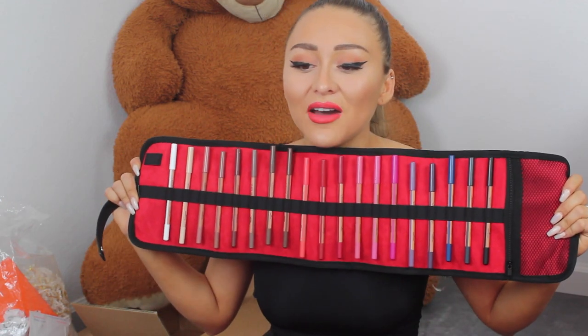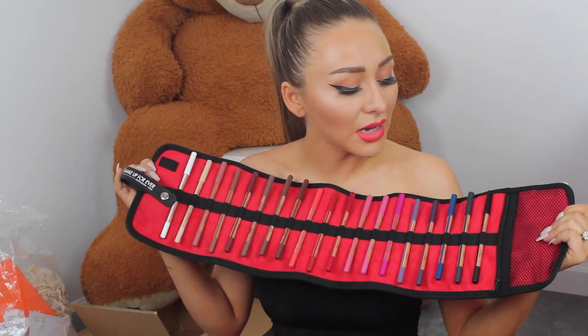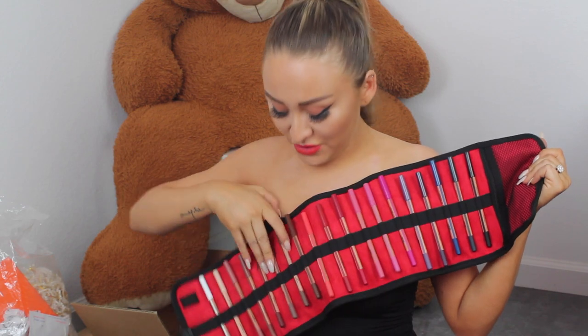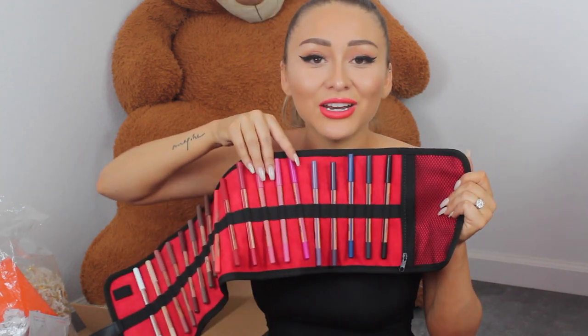Here is a package from Makeup Forever and it's a little roll-y thing — it has my name on it. You open it up and it's like a belt of stuff — a roll-y thing with different colors. I'm super excited for these three pinks right here because they honestly look super nice.